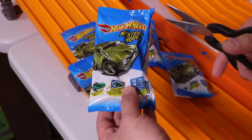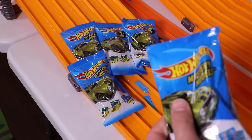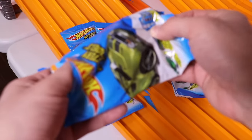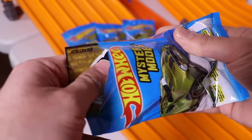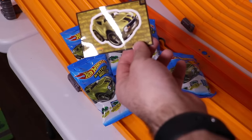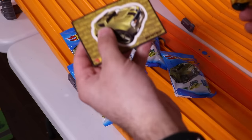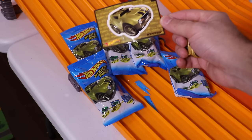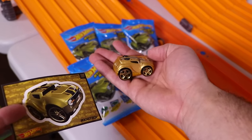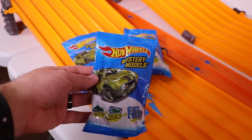Let's see what the first one is. Rocket Box! Rocket Box is our first one, and it's one just like this. On to the next one.